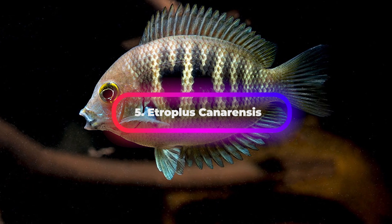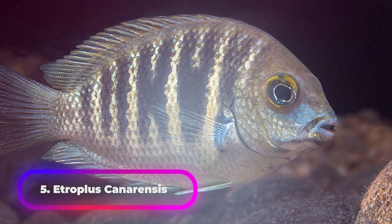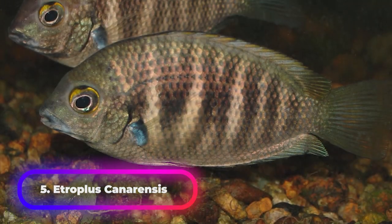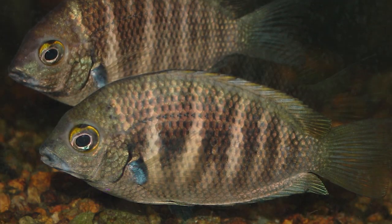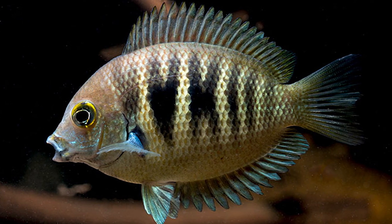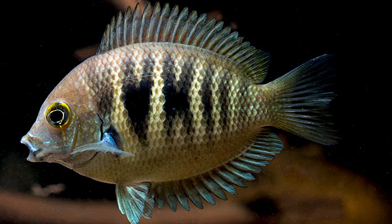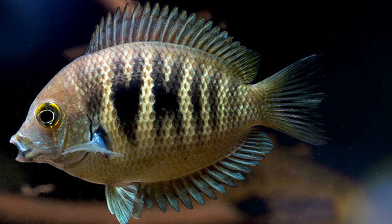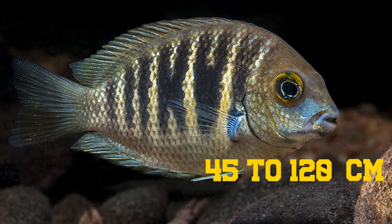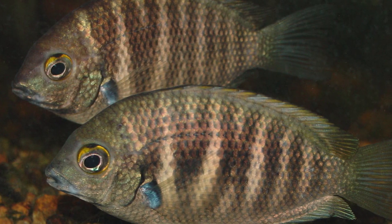Etroplus canarensis consists of various cichlid fishes found in Asia. This fish occurs in the oxygen-rich basins 50 kilometers from the mouth of the Netravati River. It can live in a variety of water flow rates and turbulences, and can grow to 100 to 110 millimeters. It requires moderately high temperature, pH, and hard water. It usually consumes foods like worms, tubifex, and artemia. It is a good fish to keep in an aquarium of size 45 to 120 centimeters.